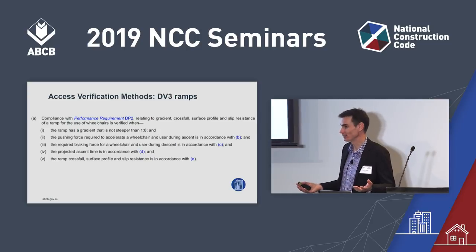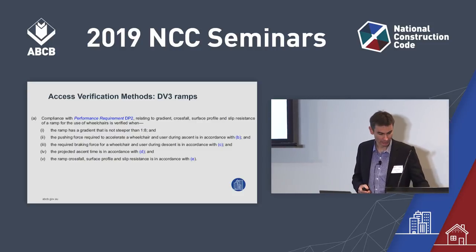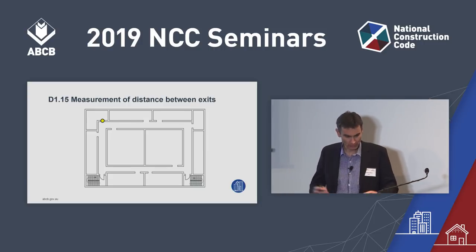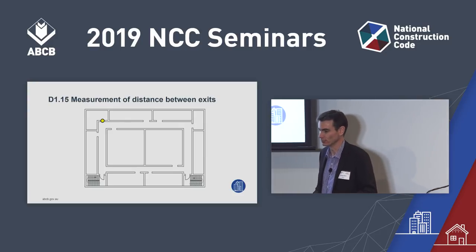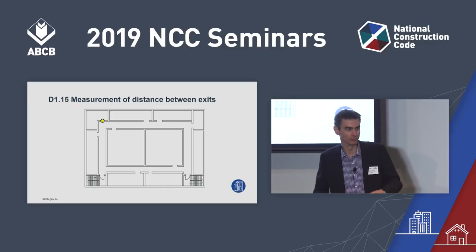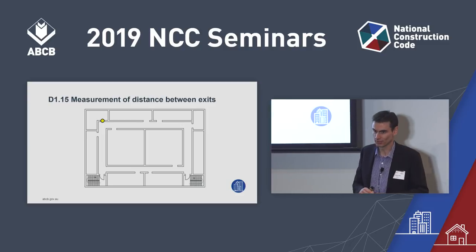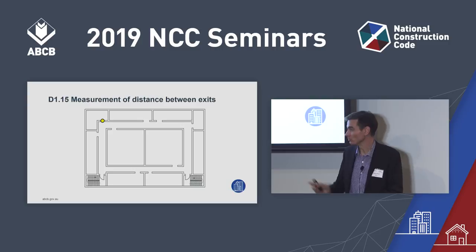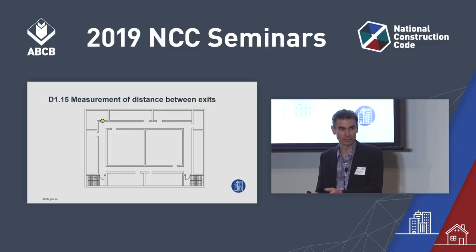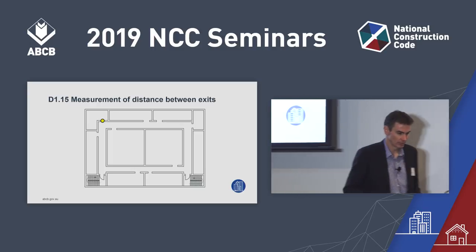One of the changes this year is a clarification regarding how to measure the distance between required alternative exits. On this hypothetical floor plan, there's a required exit bottom left and bottom right — a couple of far-isolated stairs. The yellow dot represents the point of choice, determined under D1.4 of Volume 1. This is where in that room you can only go one direction to get to an exit; once you reach the yellow dot, you have a choice of turning left or right.